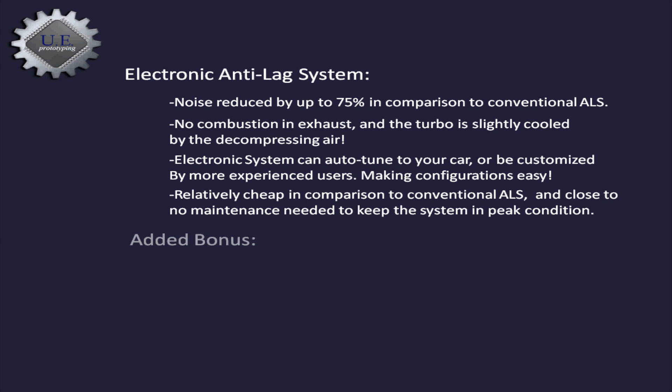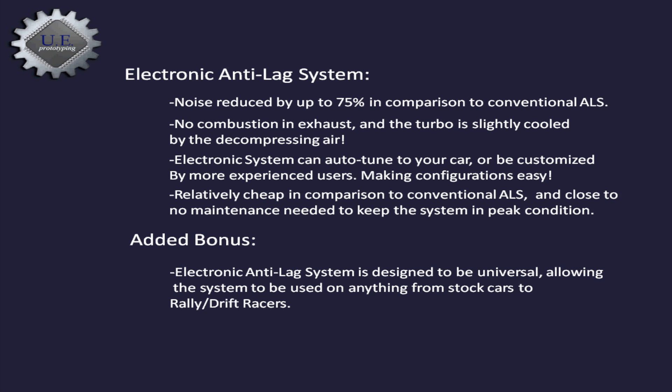We have one final bonus. The system is usable by stock cars and trucks, as well as racers. From the beginning, we designed this system to be used on any turboed engine, allowing quicker response from turbochargers of any kind.